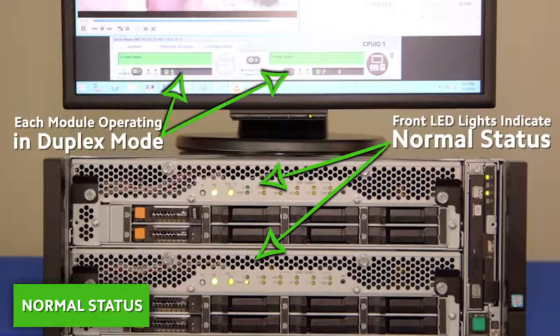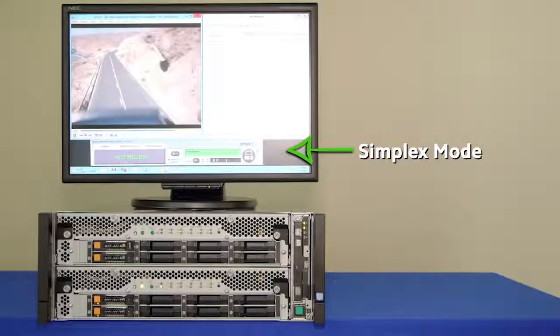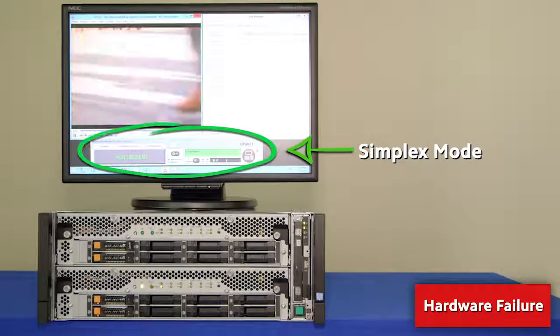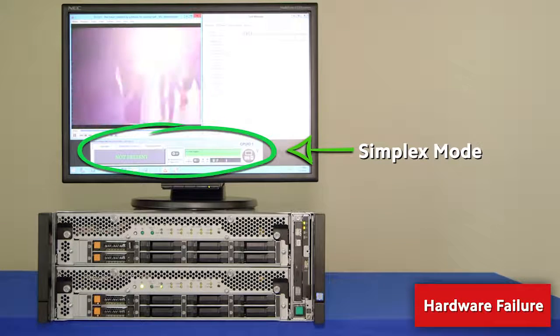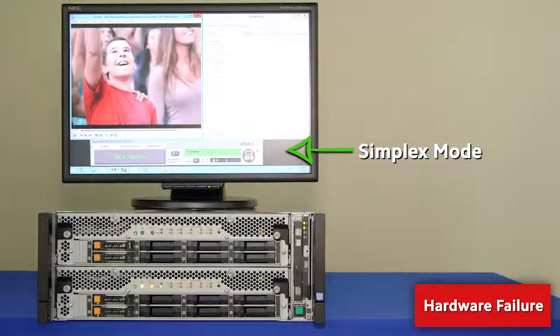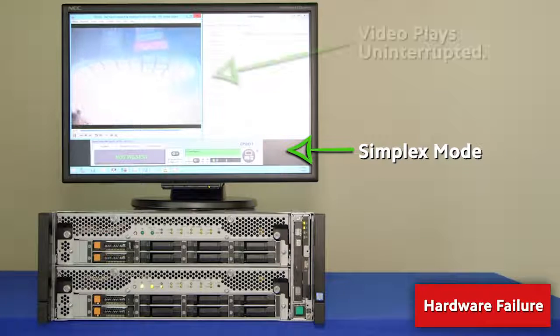When one module experiences a power outage, ExpressScope Engine 3 issues a simplex mode alert that one module is out of service. Lockstep processing enables one module to continue processing without interruption or loss of data while the fault in the other module is isolated and repaired.